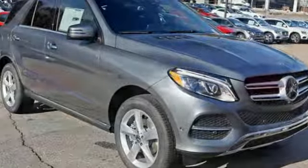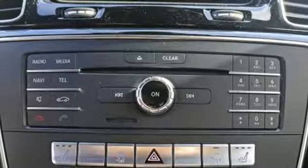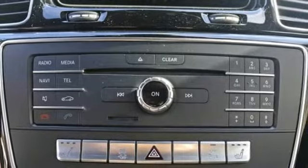Mbrace turns your smartphone into a remote control for your GLE, and the 8-inch high-resolution color touchscreen turns your car into an extension of your smartphone.